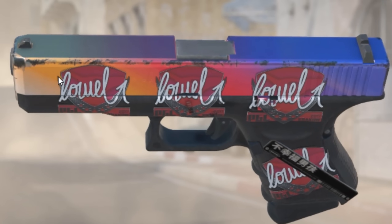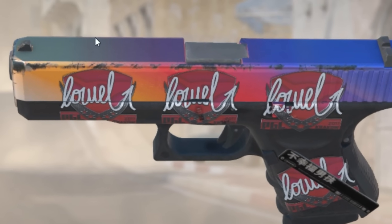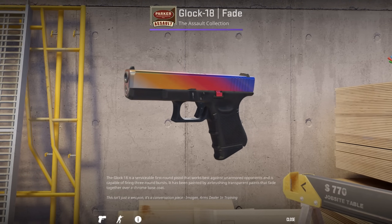Many pistol skins had the problem of being slightly scratched at the edges even though the condition was factory new, and thankfully they have fixed this issue with the newest update.